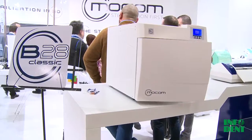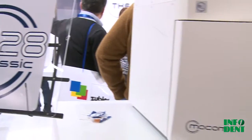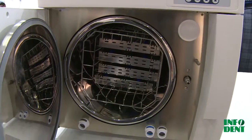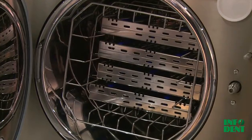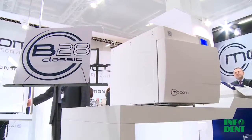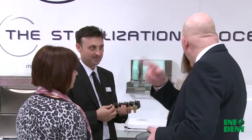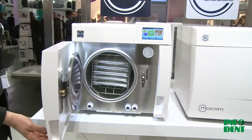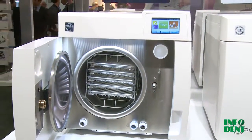For over 25 years, Mocom has specialized in sterilization to become a renowned provider of safe, reliable, cutting-edge products. Careful attention to the choice of materials, utilization of the latest technology, the adoption of rigorous production and control protocols, and the experience of qualified personnel specialized in the design of sterilization systems are all reflected in the new product range to be presented at IDS 2013.